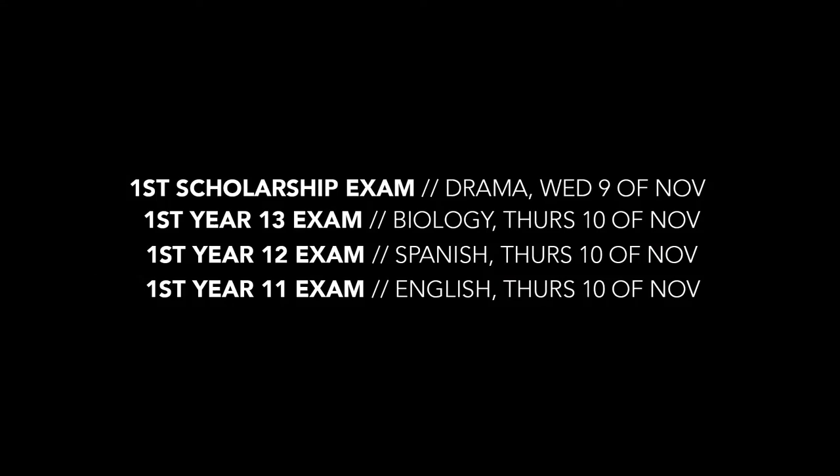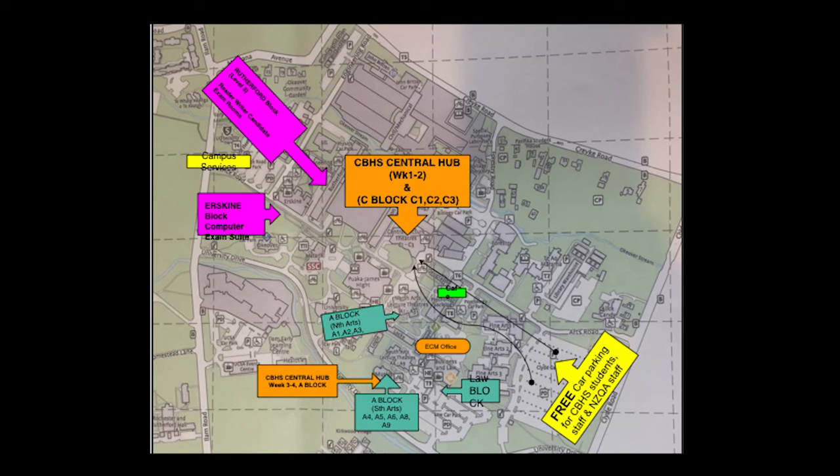The map at the end of this presentation shows a bird's eye view of the main buildings involved in the exam. Please study it carefully so that you know where your exams are being held. Good luck. Heo reo repeto.